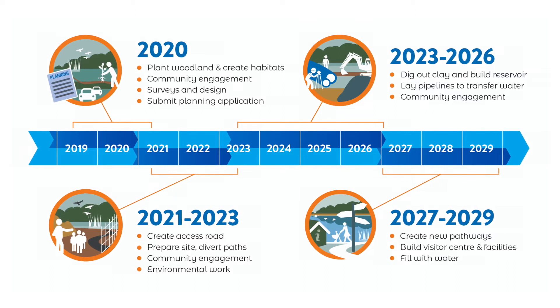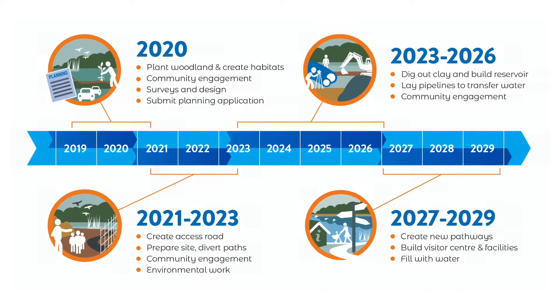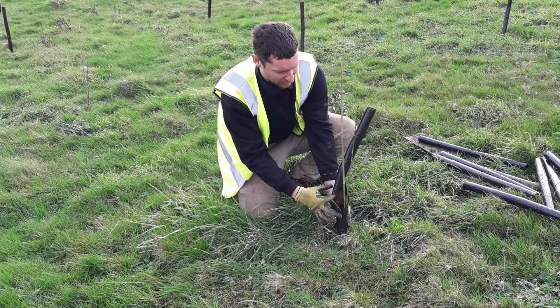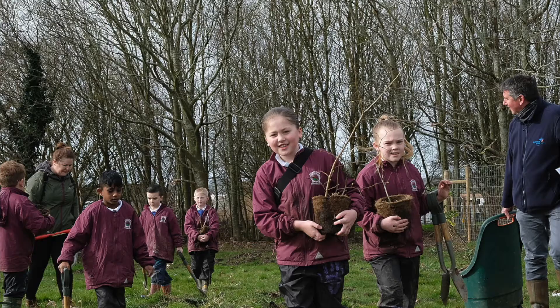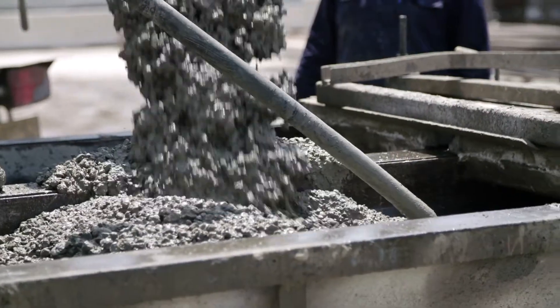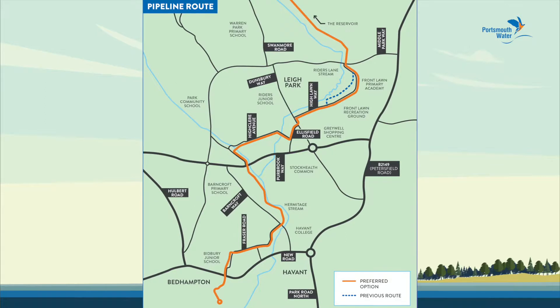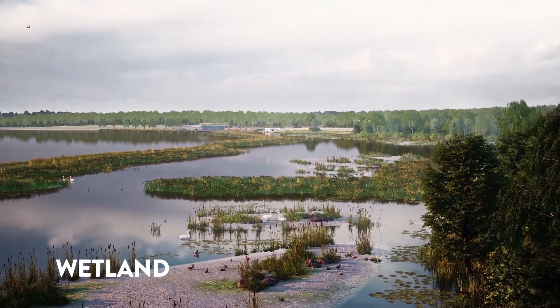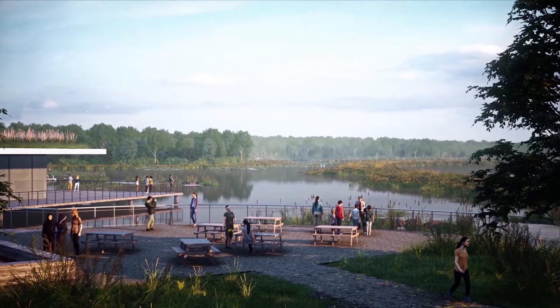If we're successful and receive planning permission, we'd start work on building the reservoir in spring 2021, including lots of environmental work to help protect and support wildlife on the site. The access roads would be built first, before we shape the reservoir, install the new pipeline, fill the reservoir with water and create the facilities like the wetland and visitors centre.